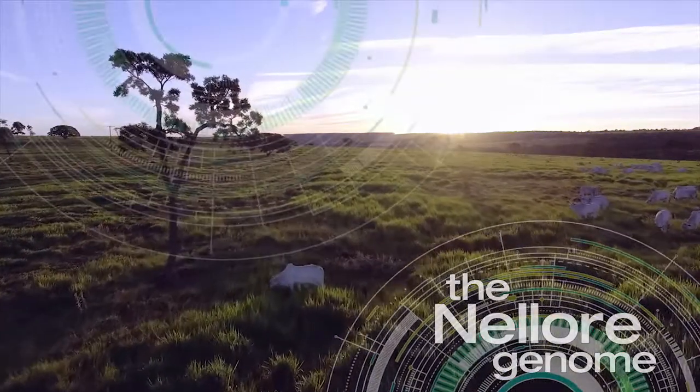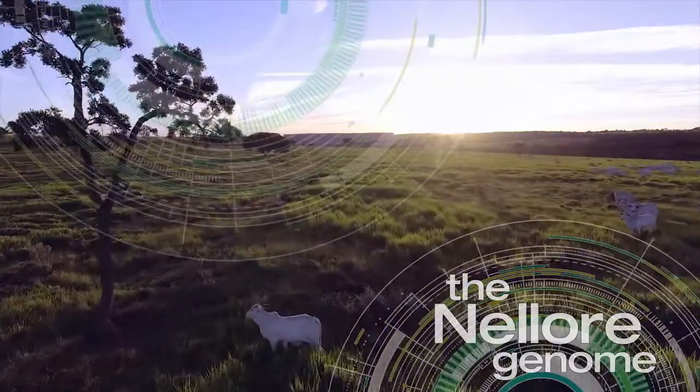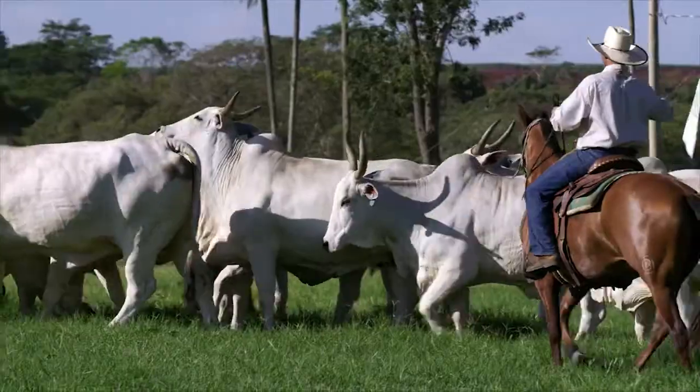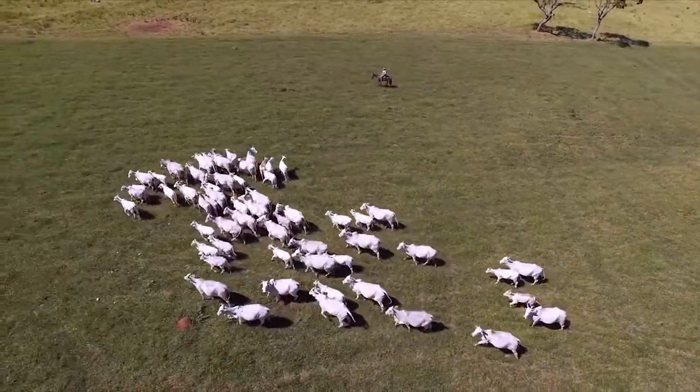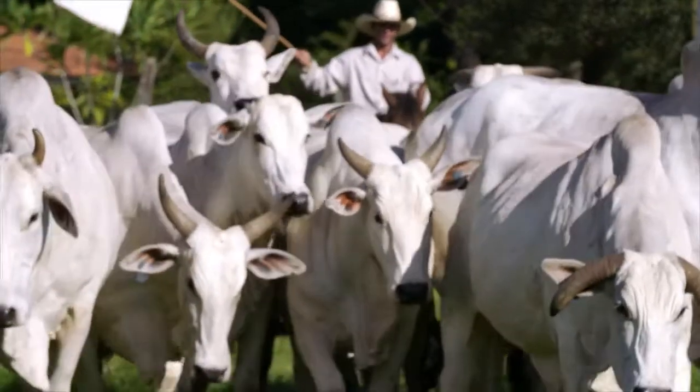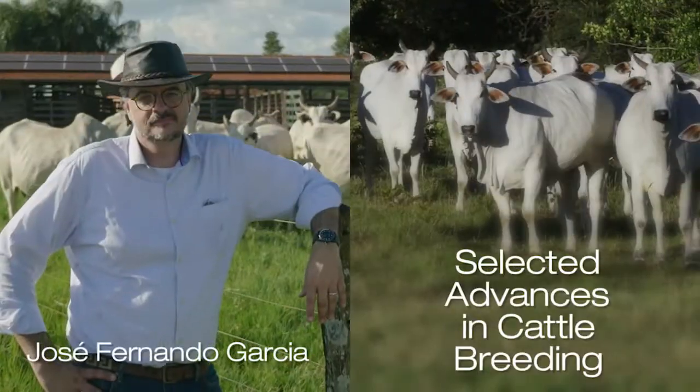The assembly of the Nelotti cattle genome is a revolutionary achievement for the future of the breed. Using technology to see in advance what is inside an animal with the analysis of DNA is the whole concept behind the use of genomics for selection.